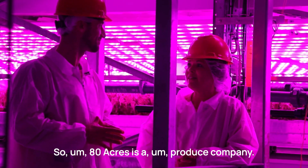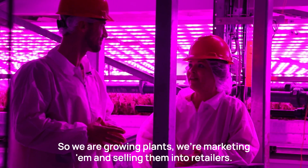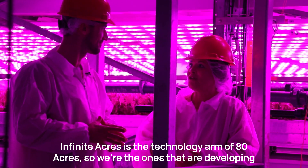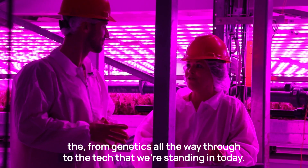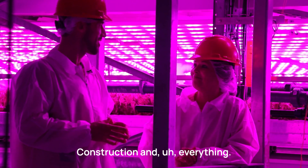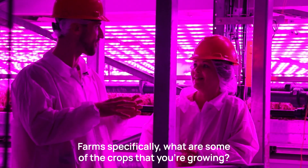80 Acres is a produce company — we're growing plants, marketing them, and selling them into retailers. Infinite Acres is the technology arm of 80 Acres. We're developing everything from genetics all the way through to the tech we're standing in today, including construction and everything. That's how the two work together.